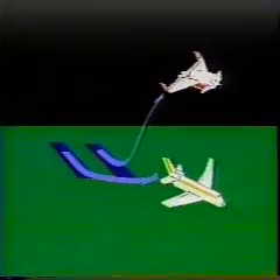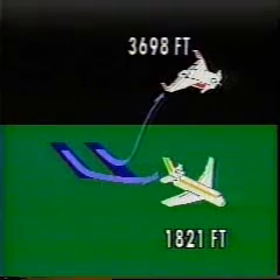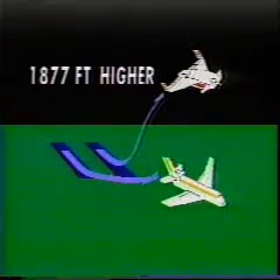By the time the conventional jet has rotated and climbed to 1,821 feet, the Bernelli type is already at 3,698 feet — or 1,877 feet higher — just 4 miles from the takeoff point.